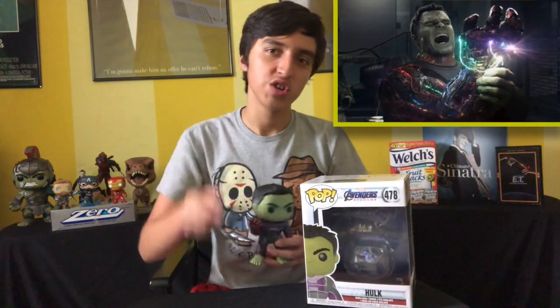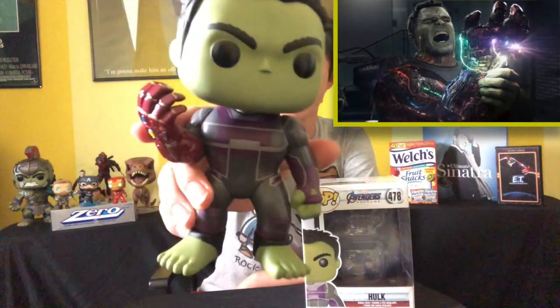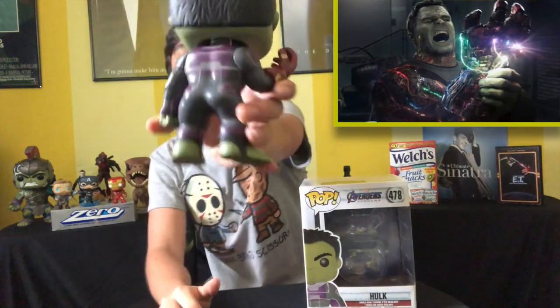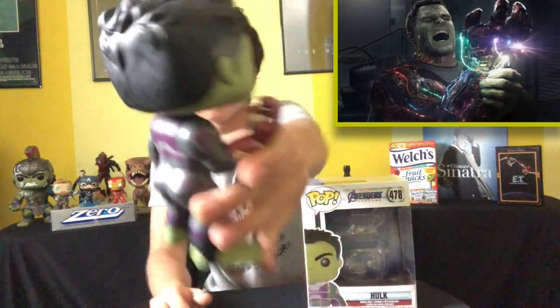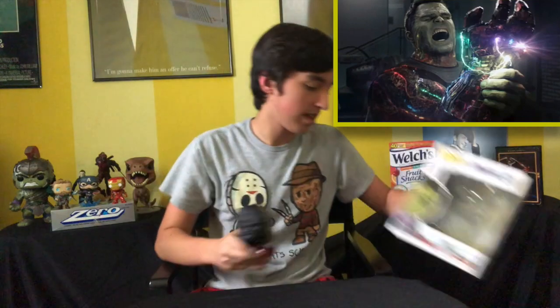The first 6-inch is the Hulk from Avengers Endgame. This was given to me as a gift from my uncle — shout out to him if he's watching. He has the gauntlet. Very nice.